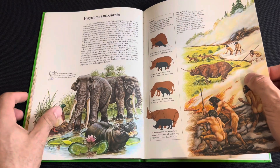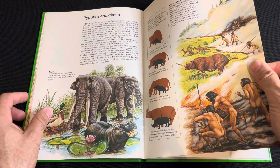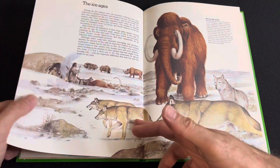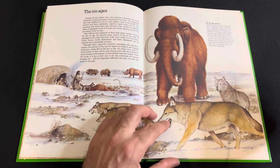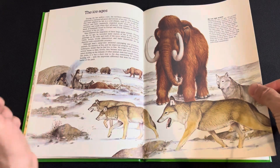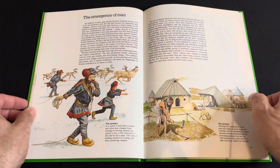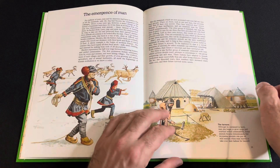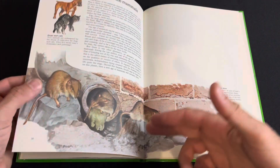Everything was bigger back then. I'd say that's Neanderthal man, but it doesn't look like Neanderthal man — it looks more like modern man, Homo sapiens. This is when we took over and started to destroy the world.